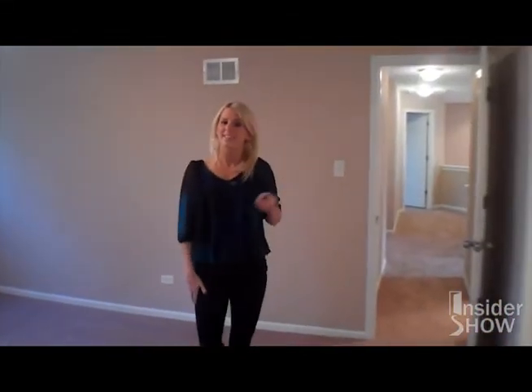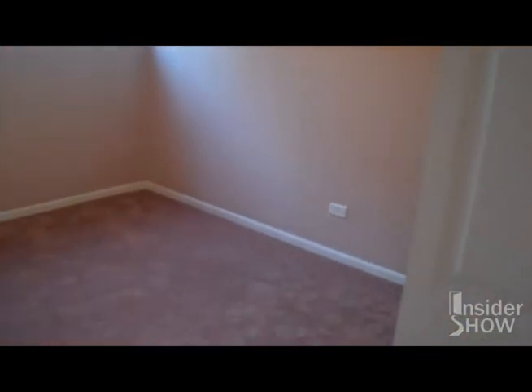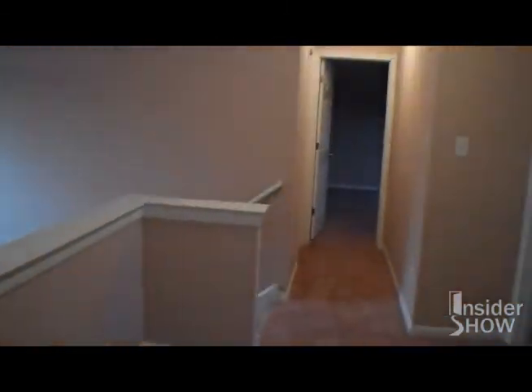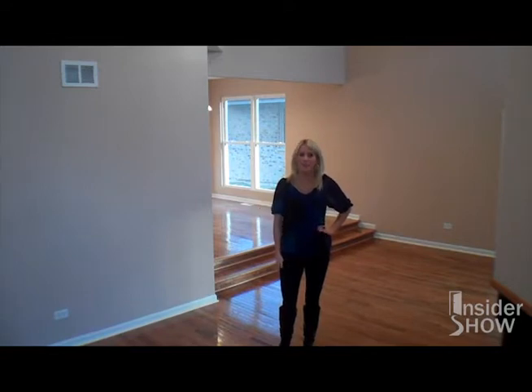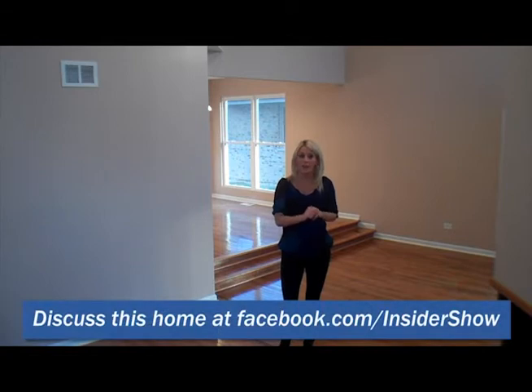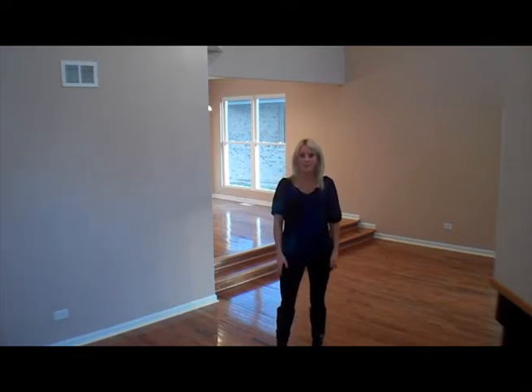So now you've seen all our handiwork at 18917 Avers Avenue in Flossmoor, Illinois. This home is four bedrooms with two and a half baths, and is only a $240,000 purchase price with an estimated monthly payment of about $1,975. If you're interested in this home or want to check out any others we have available, you can check us out at InsiderShow.com. Thanks so much for coming — we'll see you next time.